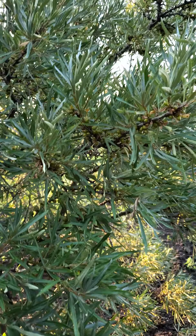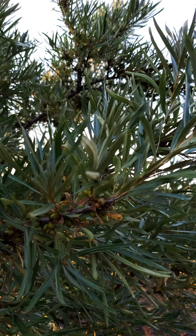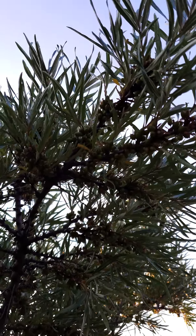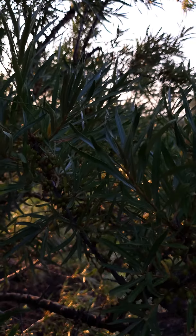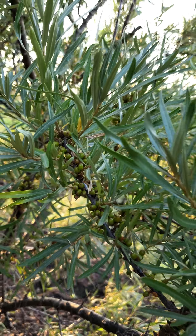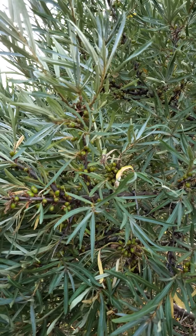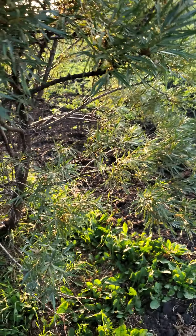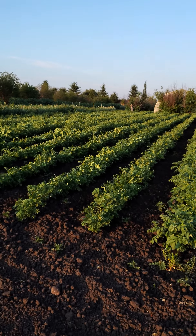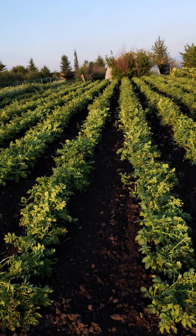Our sea buckthorn is setting fruit. These all turn a really, really bright orange. If you look up sea buckthorn, it's used in a lot of ladies' cosmetics. We have a lot of Russian customers that use it. I've heard different recipes — like 50/50 pureed sea buckthorn with honey. They keep it in the fridge and use it almost like elderberry syrup for colds.